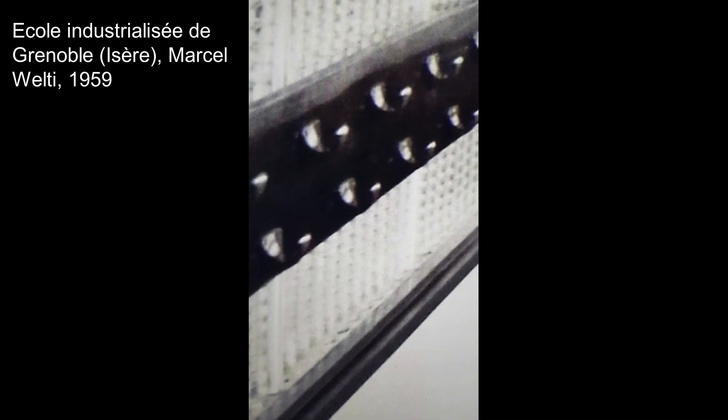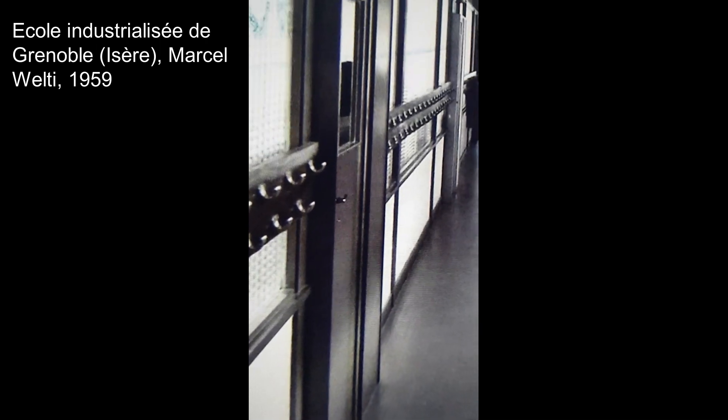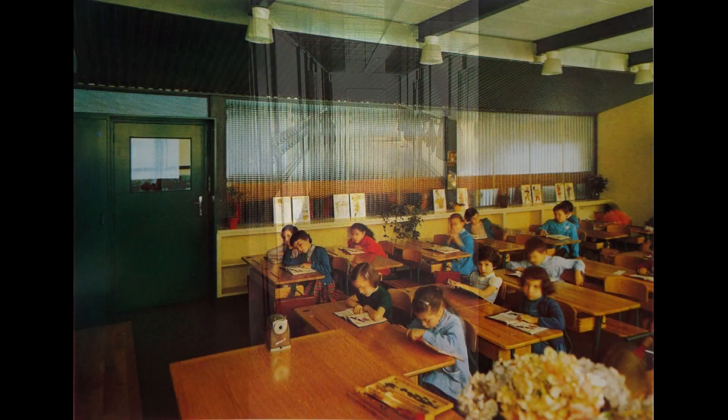Beyond this industrial purpose, corrugated glass was also employed in schools. Verondulite partitions allowed sufficient natural light to filter through and illuminate the room, while maintaining classroom privacy from circulation corridors.